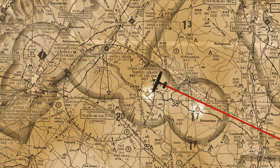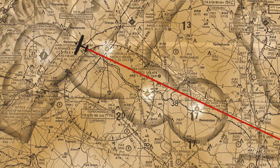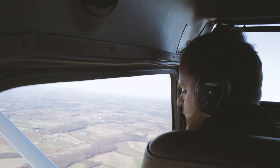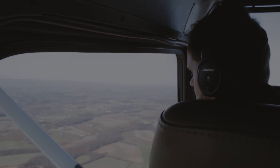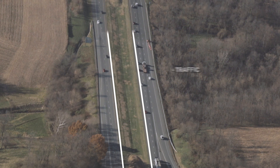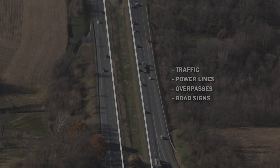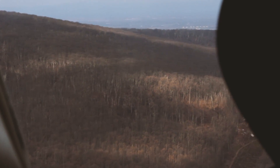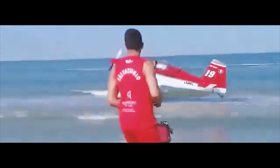If an airport is not in reach, rural roads and smooth grassy fields can usually provide a safe alternate. A highway's grassy median strip could also work, but you have to watch out for traffic, power lines, overpasses, and road signs. Above a forest, fly the airplane at the slowest possible speed right into the treetops to cushion the landing — the goal is to keep the cabin intact, helping your chances of survival.